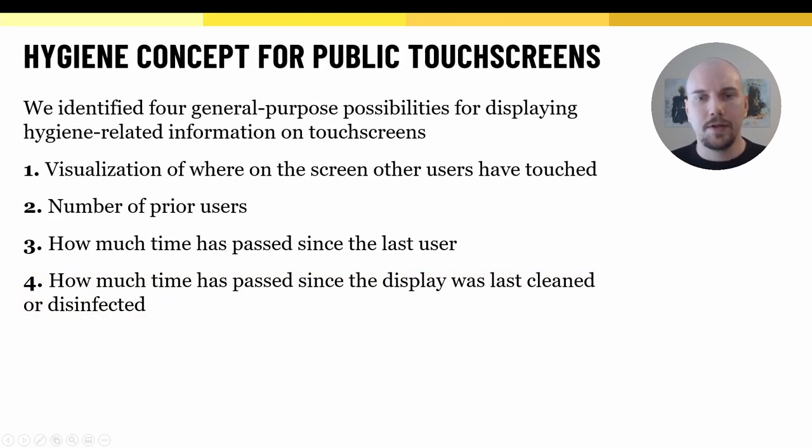With this in mind, we came up with a hygiene concept for public touchscreens. We identified four general-purpose possibilities that might communicate the hygiene state of the screen to potential users. These functions are not specific to any particular design or functionality of a touchscreen, but could be implemented in any application and visualized on the screen with no additional hardware. The first idea is the visualization of touches — users touching or dragging their fingers across the screen would leave a trace, so that subsequent users could avoid those areas. The second function is to keep track of the number of users, as a large number of users likely increases the risks of touching a shared screen.